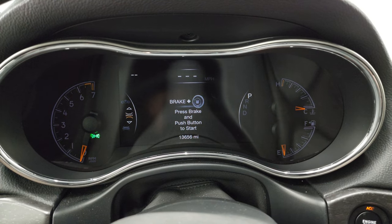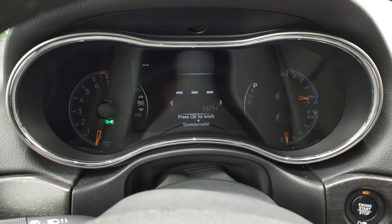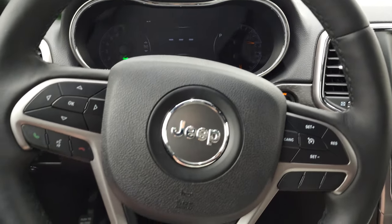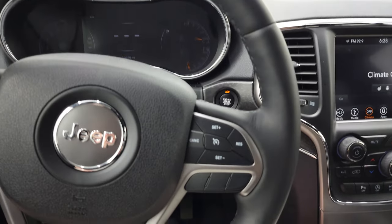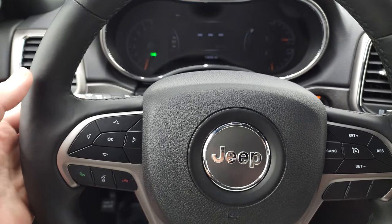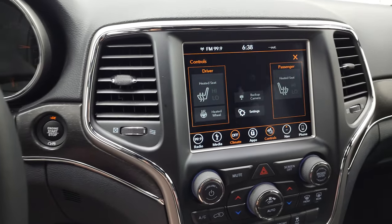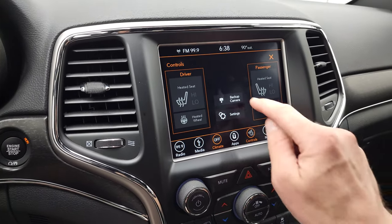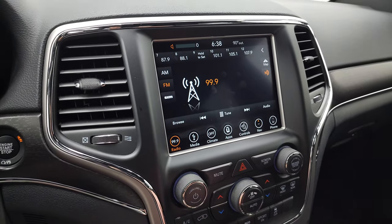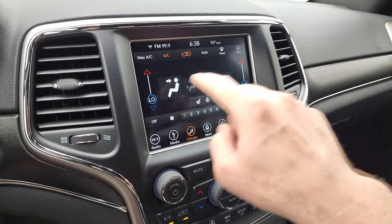You can see that this one has 13,656 miles. You do get a digital speedometer and the 7-inch LCD display — instrument cluster is very nice and clean. It comes with the heated leather-wrapped steering wheel. Cruise controls are on the right; Bluetooth and information center controls are on the left, and you do get audio controls on the back of the steering wheel. It has heated seats and heated steering wheel buttons. The backup camera is working nicely. You also have AM, FM, and SiriusXM radio capabilities, and your dual climate controls.